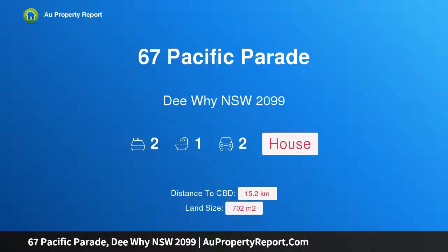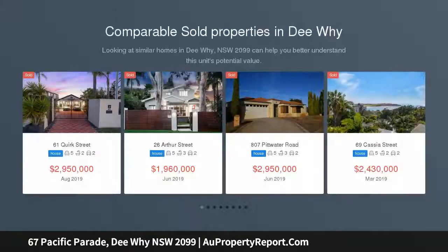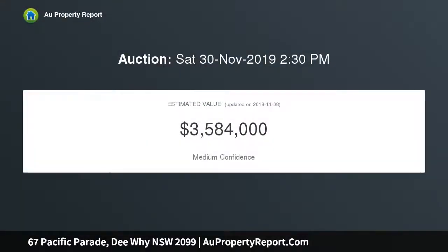I am glad to introduce property 67 Pacific Parade, Dee Why, New South Wales 2099 — an amazing opportunity zoned R3 medium density. This classic home in original condition presents numerous exceedingly rare opportunities, including redevelopment STCA to three stories due to its R3 medium density residential zoning, to a maximum building height of 11 meters — as seen in the buildings on either side.